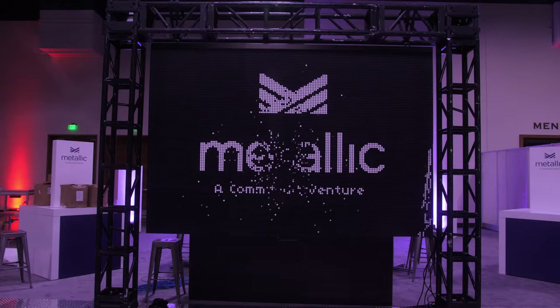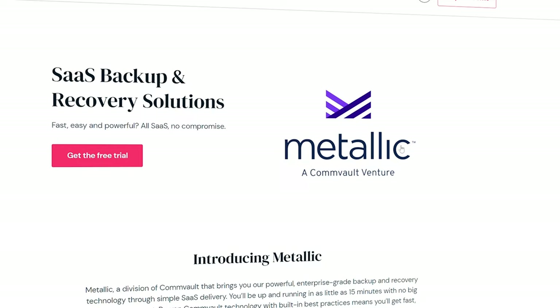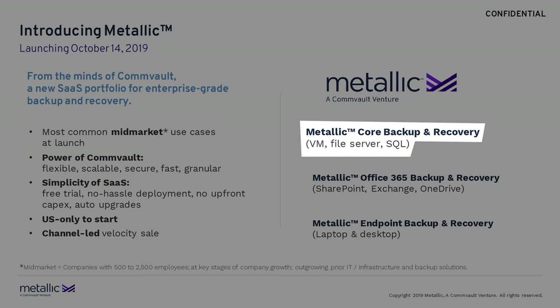At Commvault Go 2019, Commvault announced Metallic, a backup-as-a-service offering which makes Commvault available as a service for your traditional on-prem environment, cloud, hybrid cloud, and even Office 365, Dynamics 365, or Salesforce. The introduction of Metallic is one of quite many actions that Commvault has taken during the past years to give their solutions a very welcome facelift.